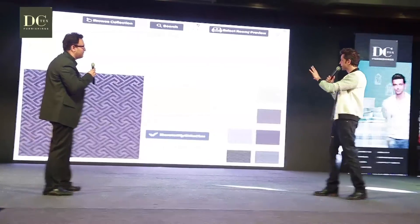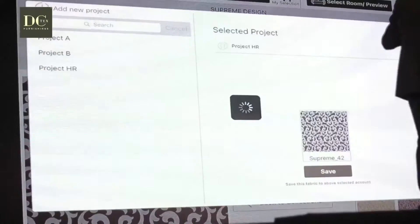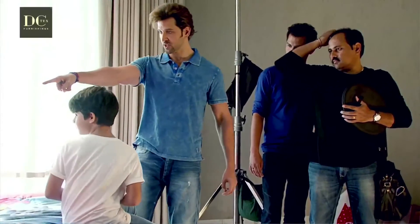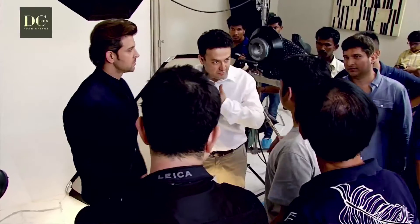In every category you can choose one option for each thing and that gets saved. This is now your final room. I became a part of this at a very interesting stage in my own life — I was making my own home and I was so confused about what wallpaper would go with what carpet and what sofa. My association with DCTEX helped me in exploring and discovering my own home.